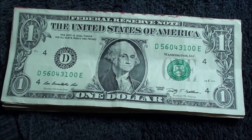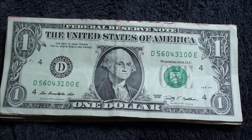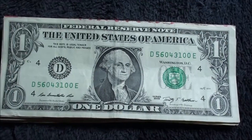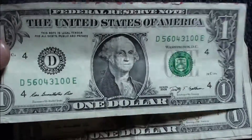Alright, what's up guys? I had a few minutes and was able to go through a quick $100 bank strap of singles. It's been a little while — I'm sure it feels like it anyways — but I found this one.